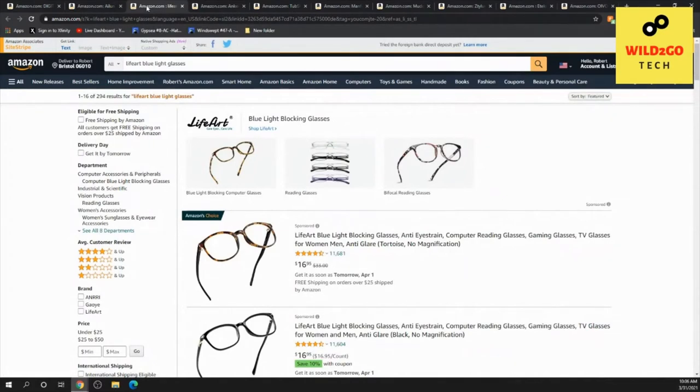These are blue light glasses. If you spend a lot of time working on the computer and you're getting headaches, these might help — though you should always talk to your doctor first. My daughter ended up getting some because she's on the computer all day, and they actually helped her. Both of my daughters ended up getting these. For those who spend a lot of time on the computer, blue light glasses might help you out too.